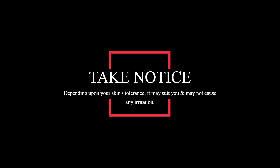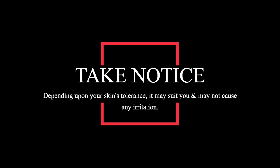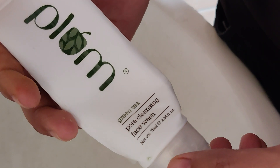That said, it does depend on what your skin can tolerate, so do a patch test. For acne-prone skin, your best bet would be Plum's Green Tea Face Wash.